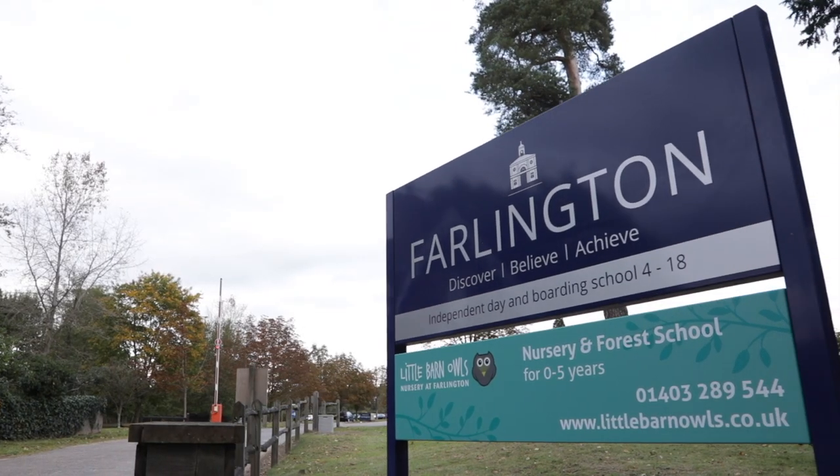My name is Szymon Dymyk and I'm IT Systems Manager here at Farlington School. I'm responsible for all the hardware and software including servers, laptops, mobile devices, and also a print fleet and its software.